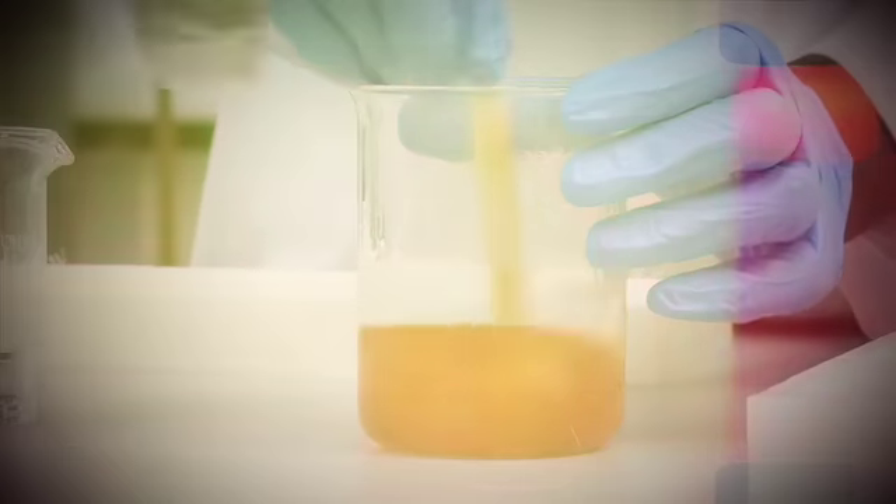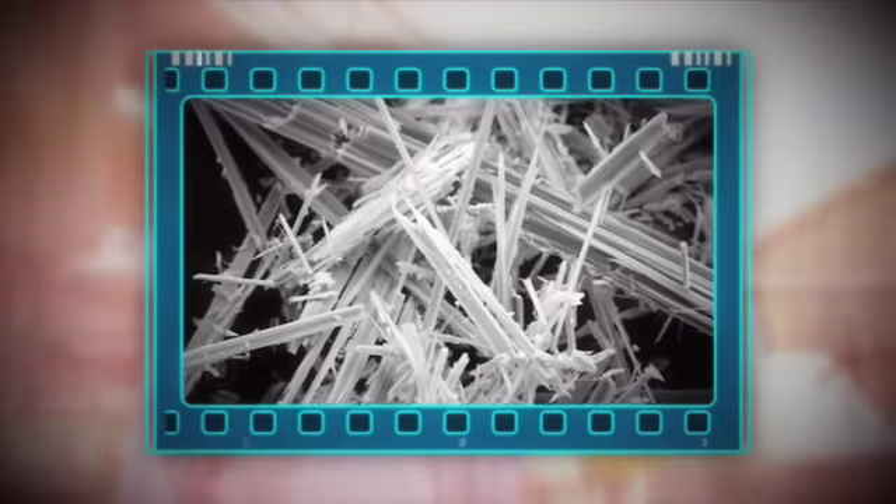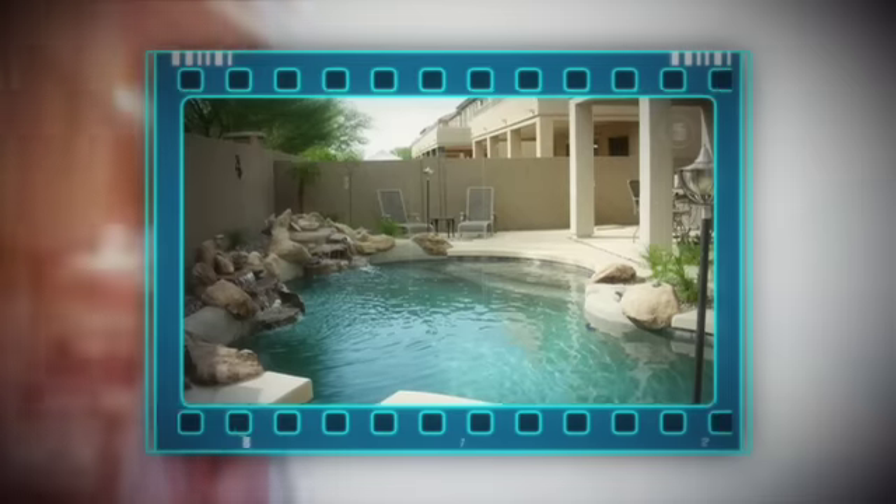Tough skin was originally developed to hold up the roofs of underground coal mine tunnels, but during the product development we identified many other uses for the technology. These range from the repair of broken sewer pipes to a protective coating over asbestos to the lining of your backyard swimming pool.